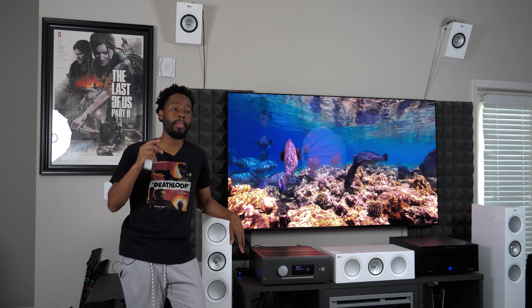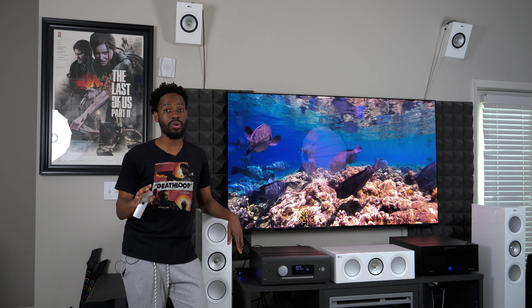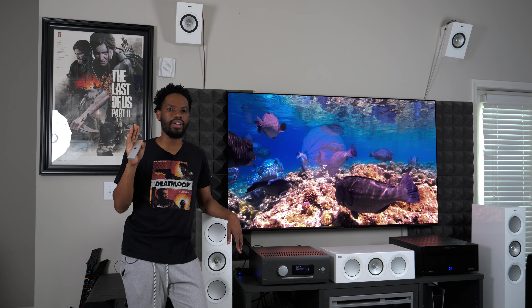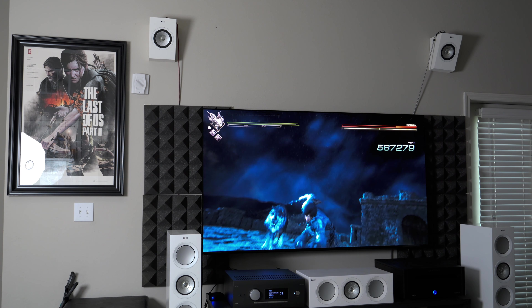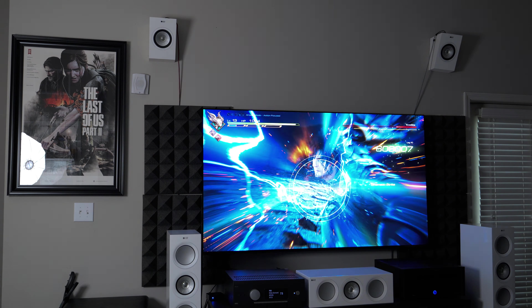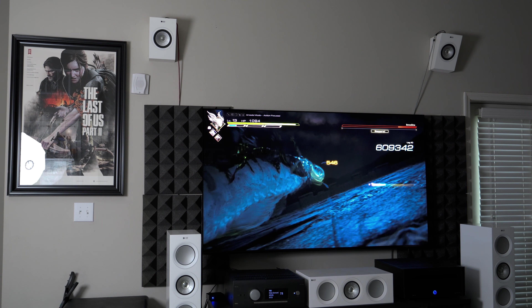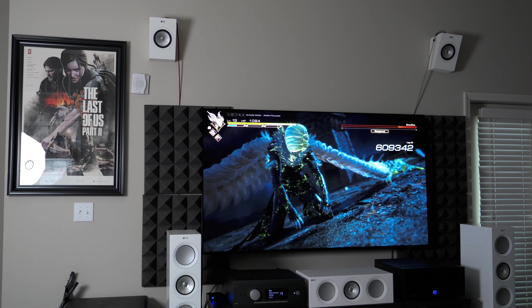Sony has raised the bar in every category, and my god, this is the closest thing to a perfect display I've ever seen. By the time I'm reviewing this thing I've only watched three movies so far: Coraline, John Wick 4 with my cousins, and just the other night I watched Alien — what a fantastic film. The way this TV handles detail is just impeccable.